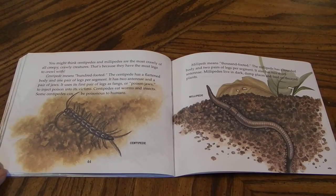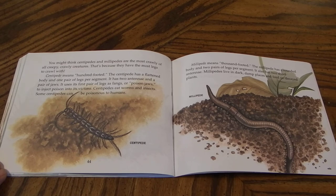You might think centipedes and millipedes are the most crawly of all creepy crawly creatures. That's because they have the most legs to crawl with. Centipede means hundred-footed. The centipede has a flattened body and one pair of legs per segment. It has two antennae and a pair of jaws. It uses its first pair of legs as fangs or poison jaws to inject poison into its victims. Centipedes eat worms and insects. Some centipedes can be poisonous to humans. Millipede means thousand-footed. The millipede has a rounded body and two pairs of legs per segment. It also has two short antennae. Millipedes live in dark, damp places and feed on decayed plants.